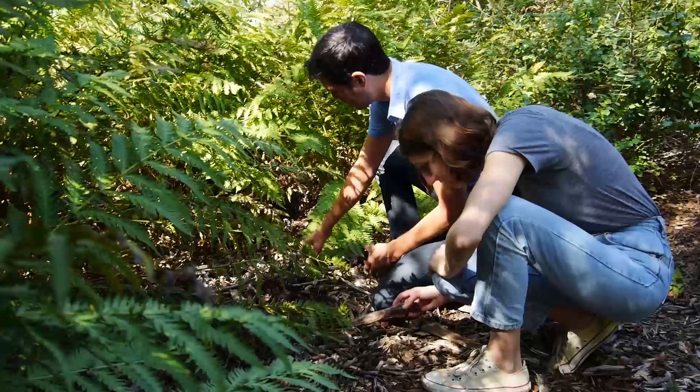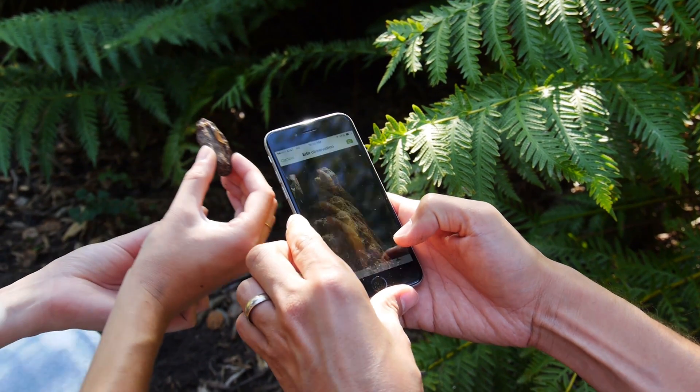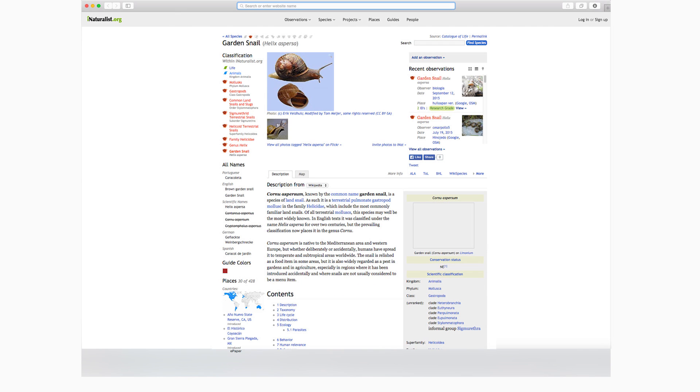If you want to be a citizen scientist and look for snails in your yard or around Los Angeles, you can use the iNaturalist app on your smartphone. Take pictures of the snails you find in your backyard, at school, at the library, at a bus stop — anywhere — and upload them to the SLIME page. I would identify them for you, or the iNaturalist community would. You can help us out if you're interested in snails anywhere around Los Angeles.